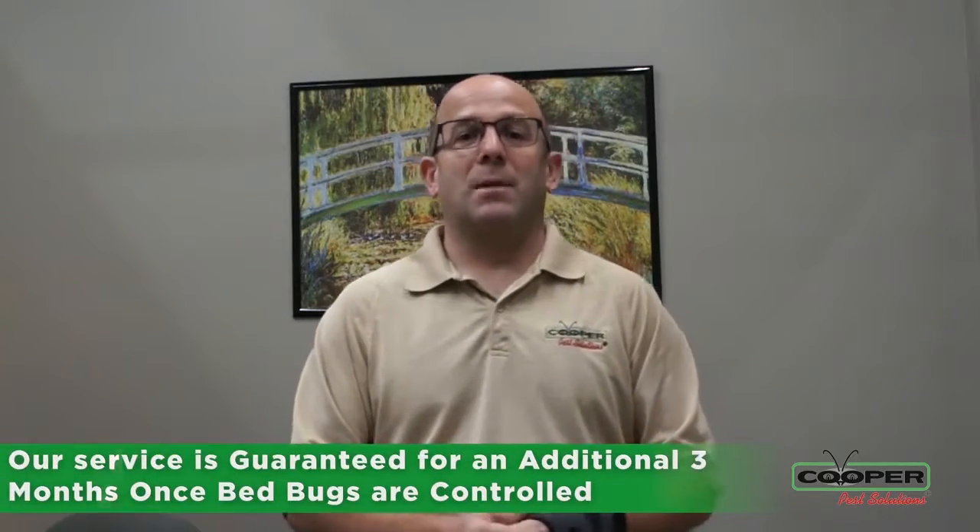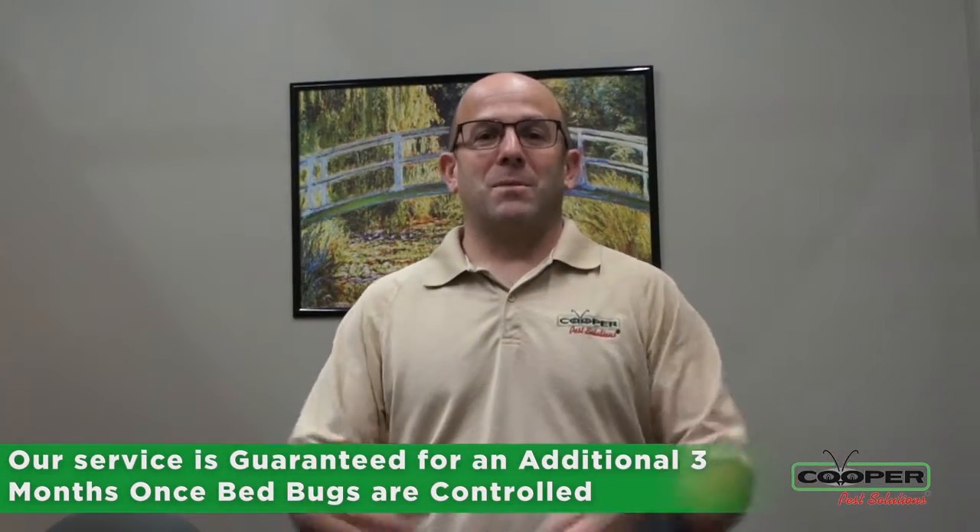We give you a guarantee at that point and hopefully you remain bed bug free.